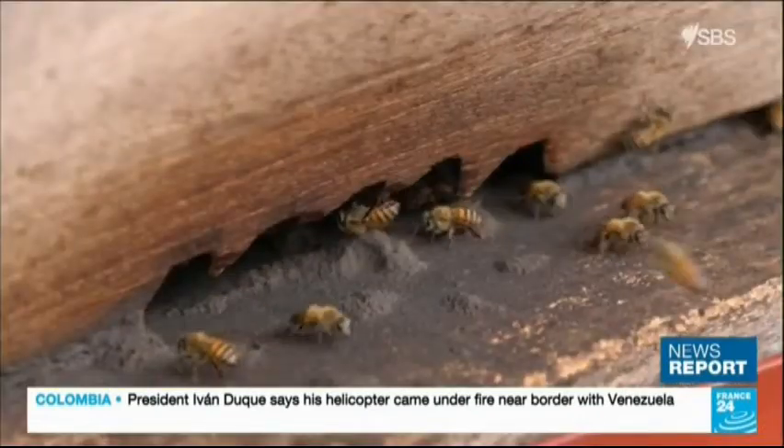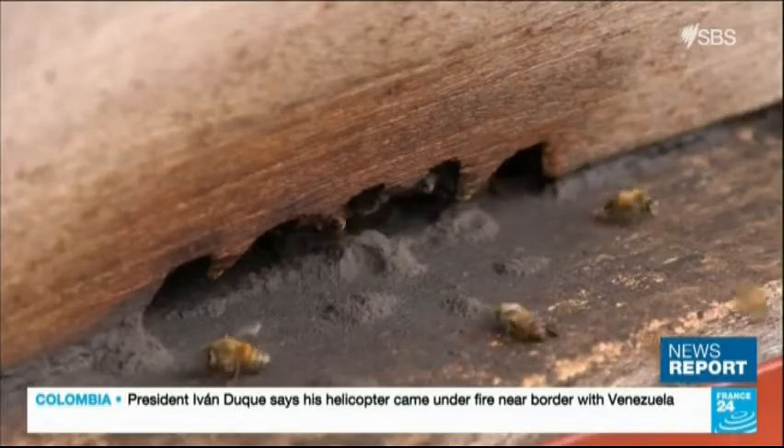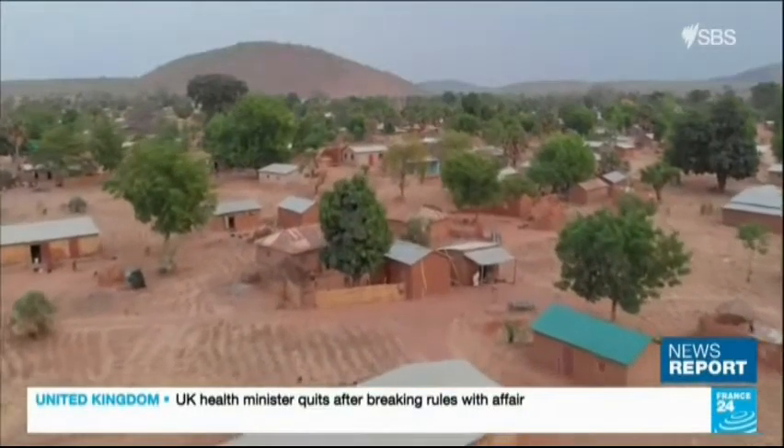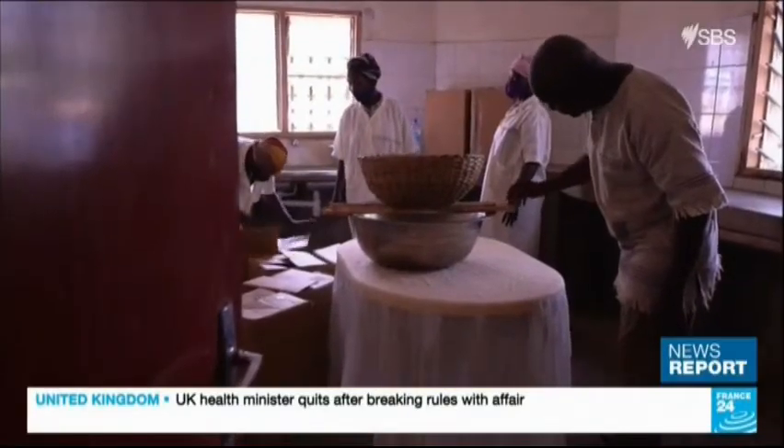600 shea trees grow on the farmer's property, which is also home to 30 beehives. He's the only beekeeper in Benin to produce this type of honey, but with the local bees being particularly aggressive, harvesting the golden treat is difficult.